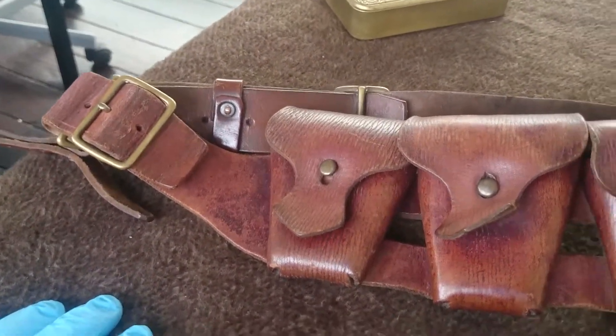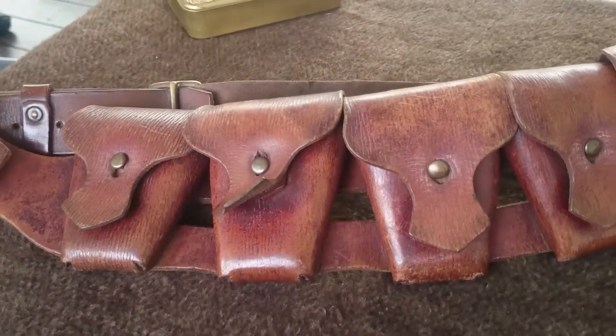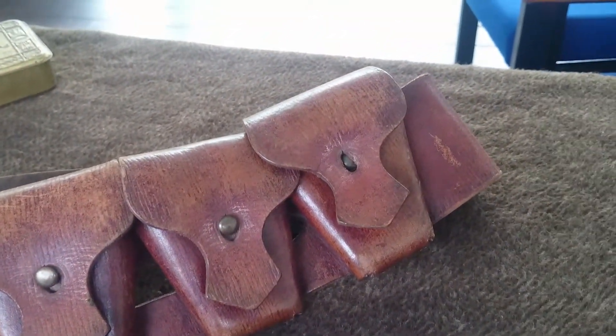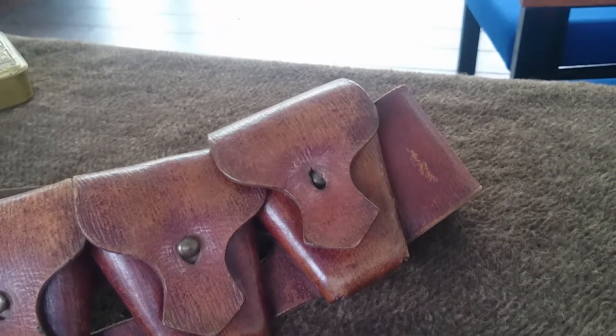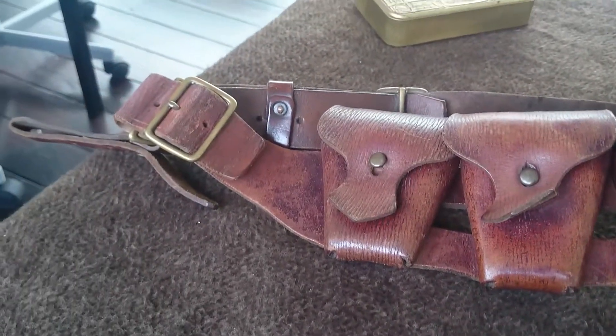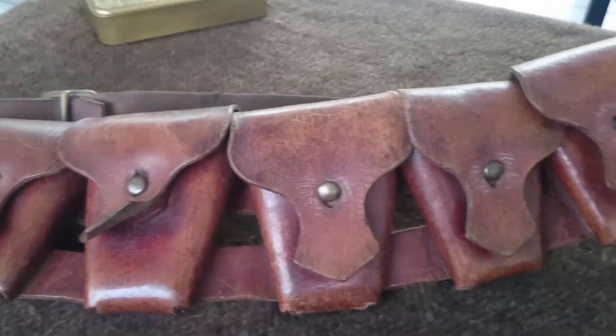The idea with this was originally designated for use by mounted infantry. So quite often you'll find, for example, our local unit, the Hertfordshire Yeomanry, were equipped with the 1903 pattern bandolier.